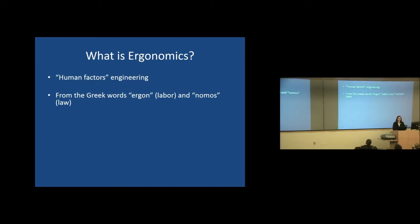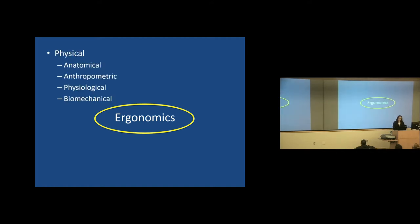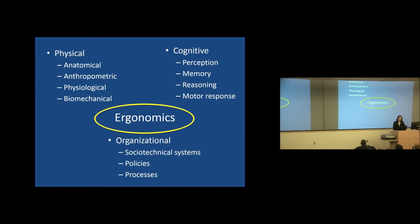So what exactly is ergonomics? It's the engineering of human factors, coming from the Greek word ergon meaning labor and nomos meaning law. It's essentially the scientific study of people at work in a systems approach to improve accuracy, productivity, training, satisfaction, and safety. In industry we look at how man interfaces with machine, but in the operating room we're looking at man versus machine versus another man — the patient. Ergonomics can be broken down into three basic divisions: physical, cognitive, and organizational. Today we'll focus mostly on the physical aspect — anatomy and how surgeons move in the OR.